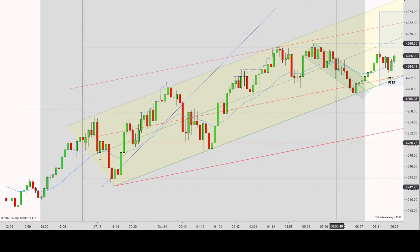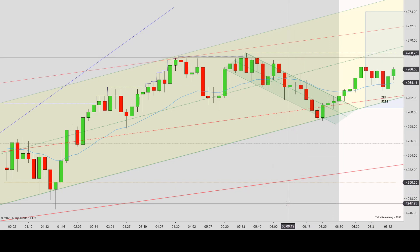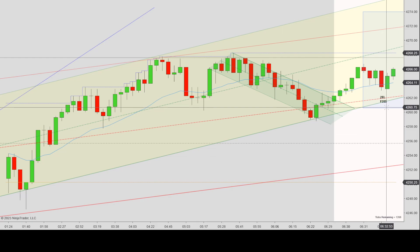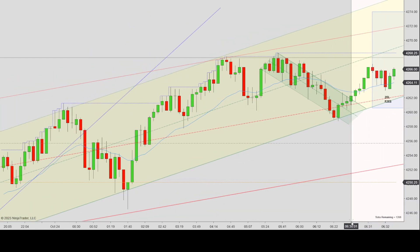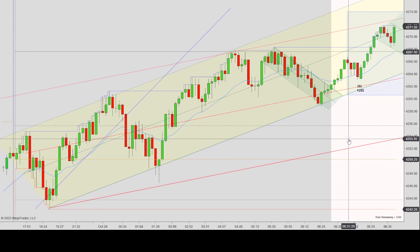I did have this yellow channel drawn at the time, with one, two, maybe three confirmations at the top. But I just didn't like the looks of this trade. It was also pressing really close to the pre-market highs gray line. Plus it only happened right at the second minute of regular trading hours — pretty early in the day — so I skipped that trade and let it go up.